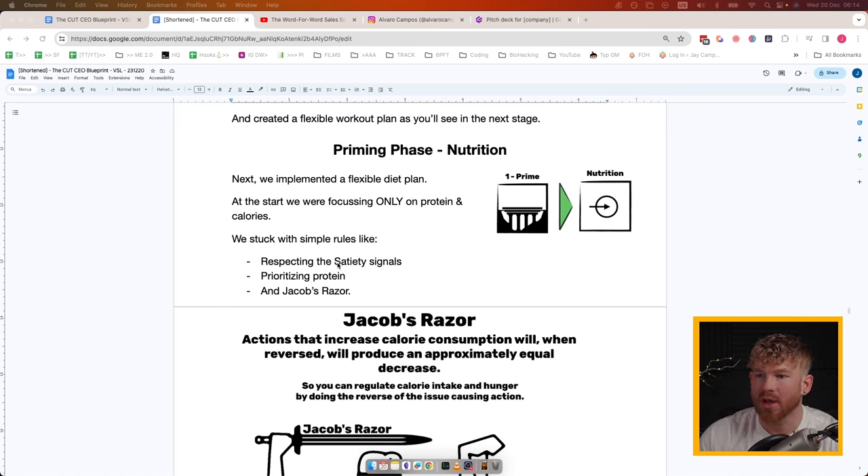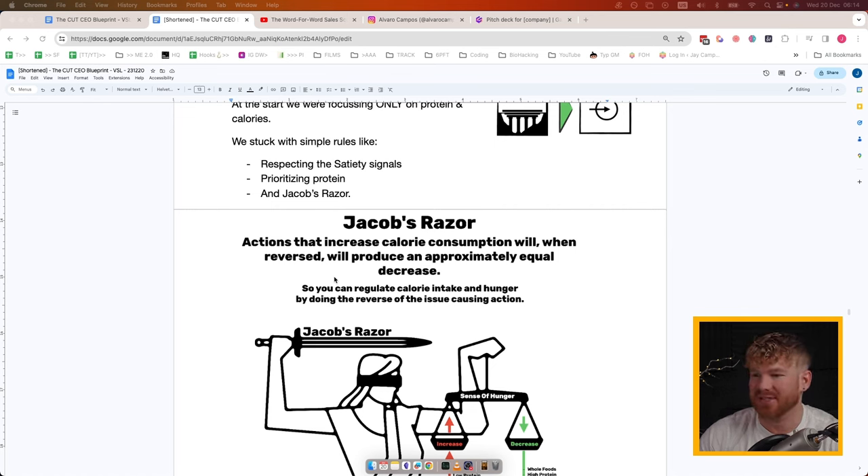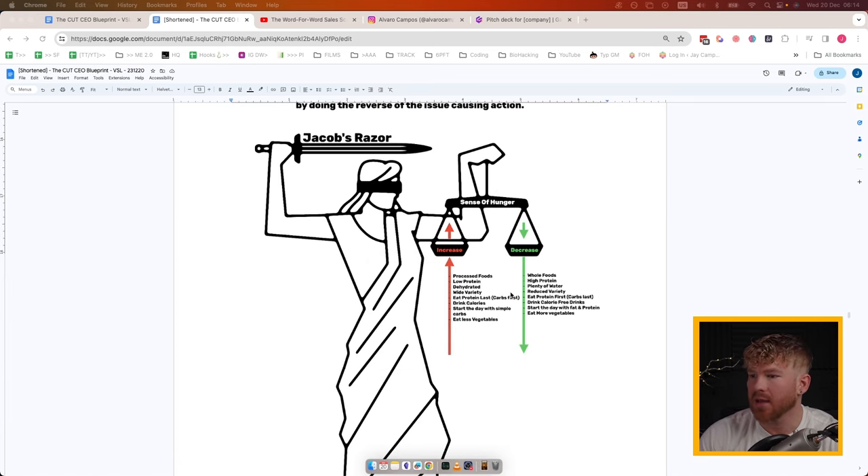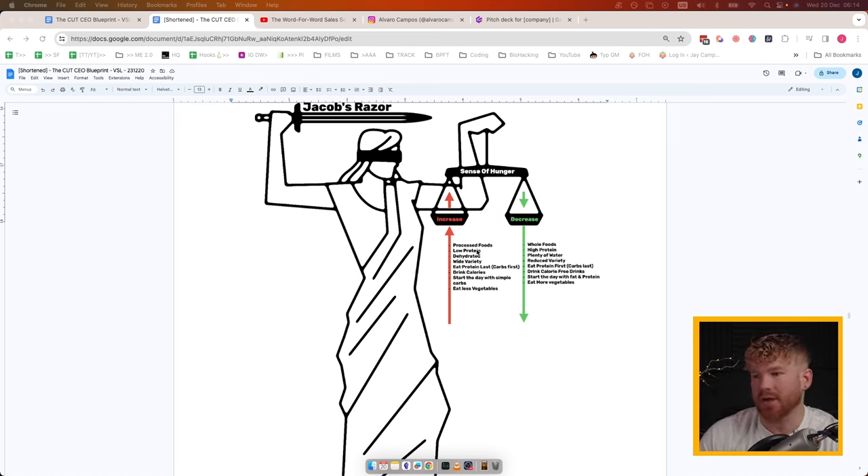Priming Stage — Nutrition. We implemented a flexible diet plan and started focusing only on protein and calories. Then we stuck to simple rules like respecting satiety signals, prioritizing protein, and Jacob's Razor. Jacob's Razor basically means: actions that increase calorie consumption will, when reversed, produce an approximately equal decrease in calorie consumption. So processed foods increase calorie consumption, whereas whole foods — the opposite of processed — will decrease it.